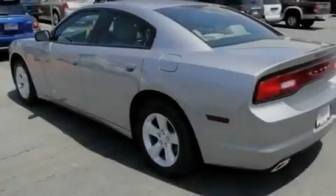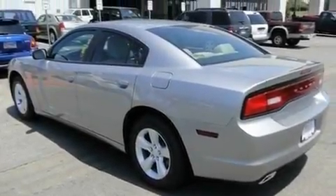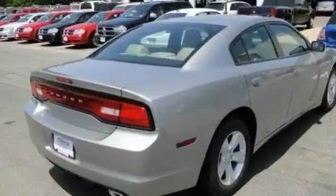With an EPA estimated rating of 27 miles per gallon on the highway, this automobile is clearly a fuel-efficient choice.